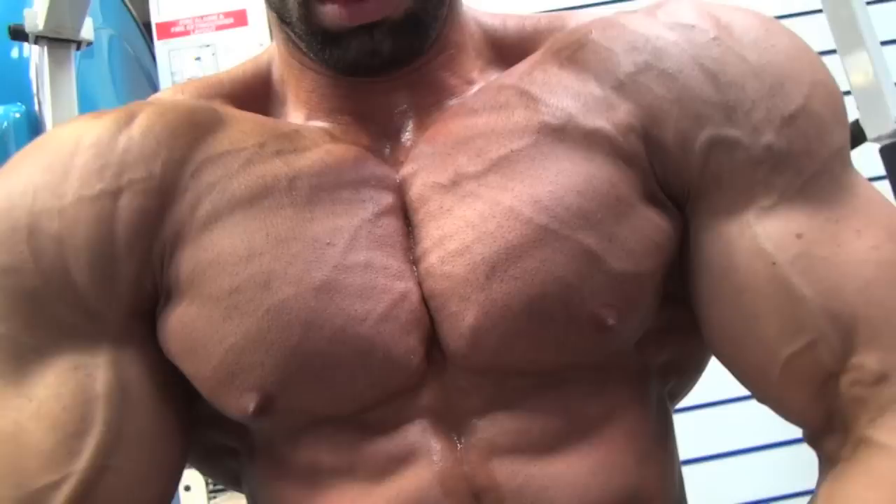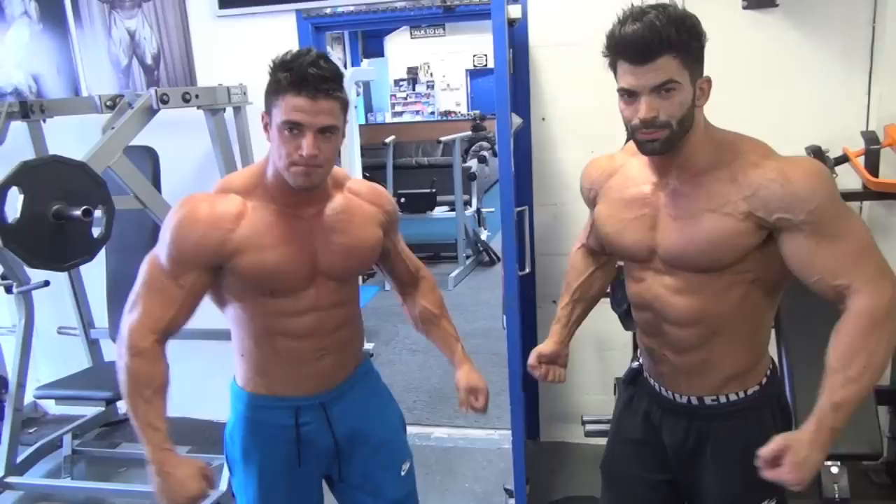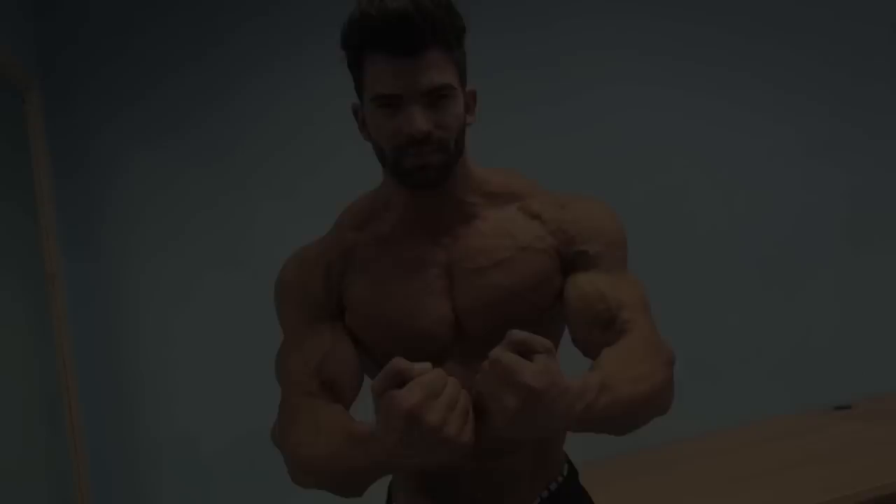I think it's so good to pose always between sets or when you finish your training, because you activate your muscular connection. When you are on stage you are posing all the time and it's another training — it's an important part of your training. When you pose you also pump your muscles; I can be pumping just by posing.